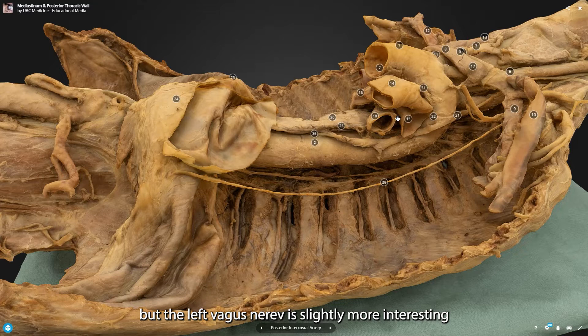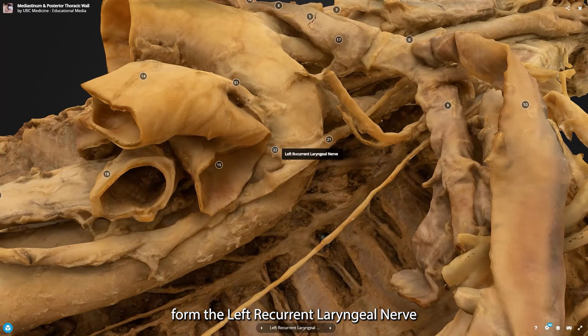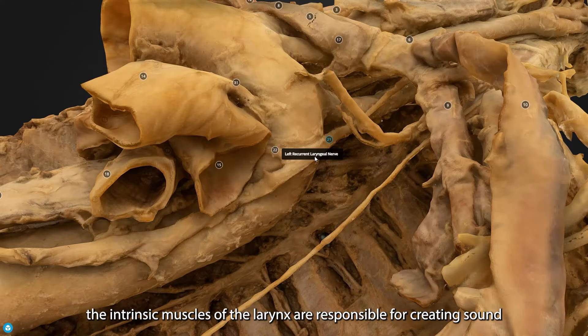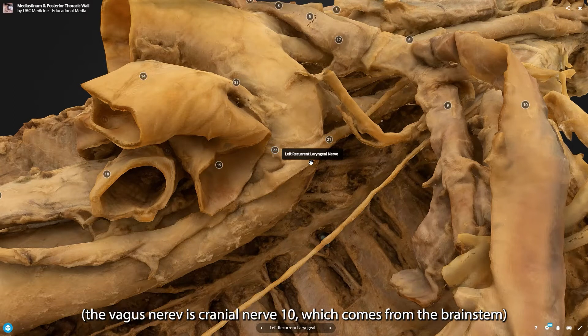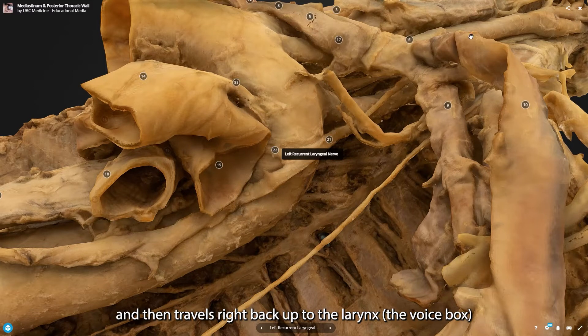The left vagus nerve is slightly more interesting, because as it comes down past the aorta, we lose some fibres from it, and those fibres form the left recurrent laryngeal nerve. The left recurrent laryngeal nerve controls the intrinsic muscles of the larynx, which are responsible for creating sound. This nerve comes all the way from the brainstem — the vagus is cranial nerve 10 — loses some fibres underneath the arch of the aorta, and then travels right back up to the larynx, the voice box.